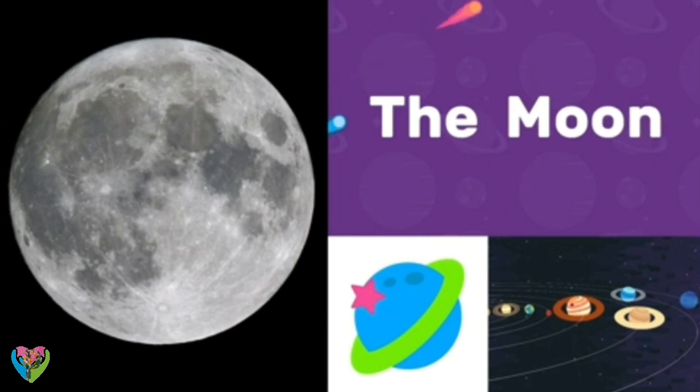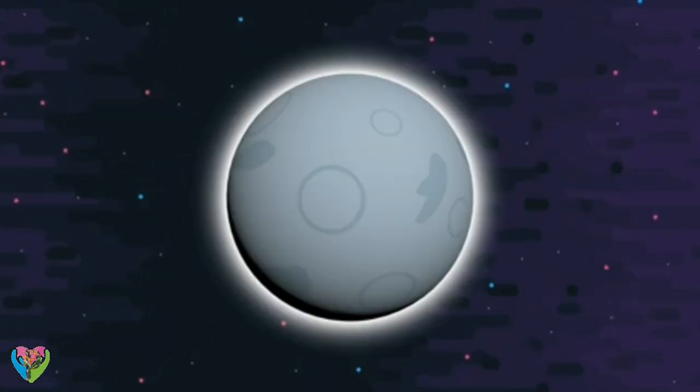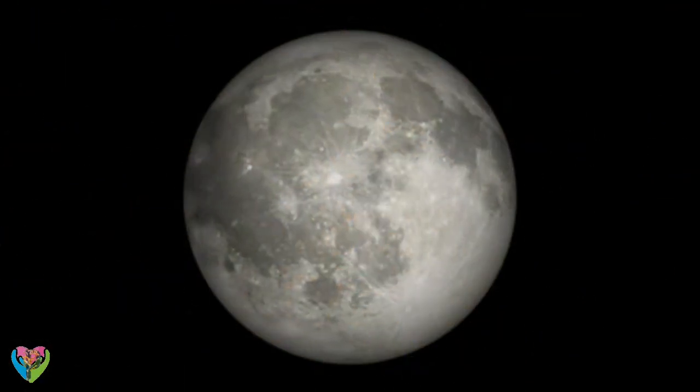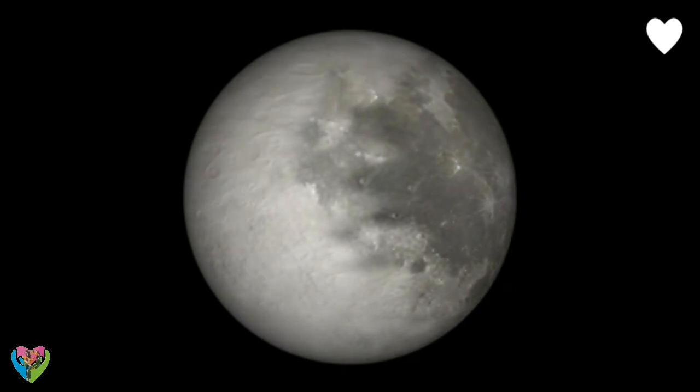The Moon. A moon is an object in space. A moon is something that orbits another object in space, usually a planet.